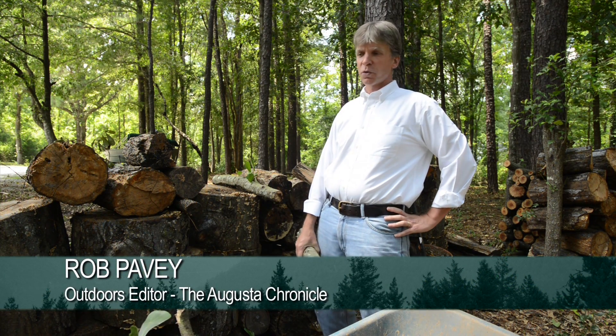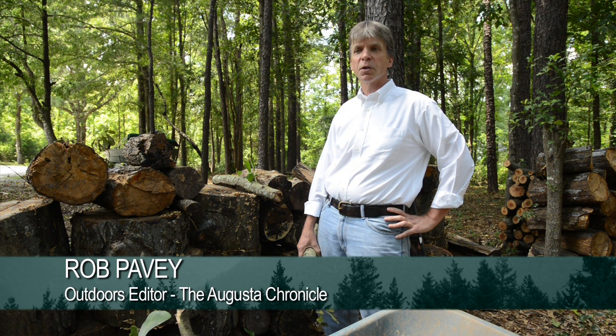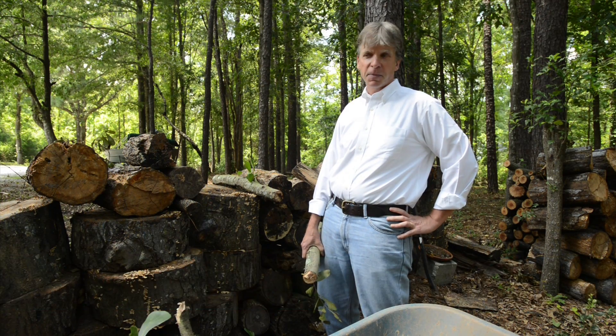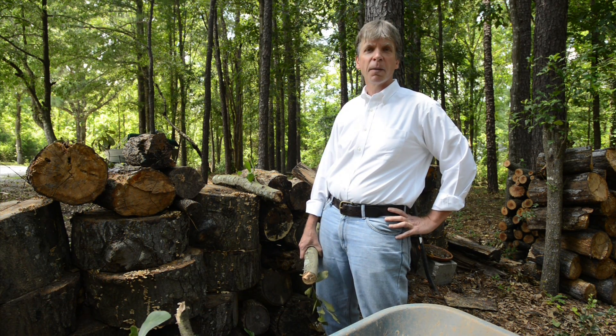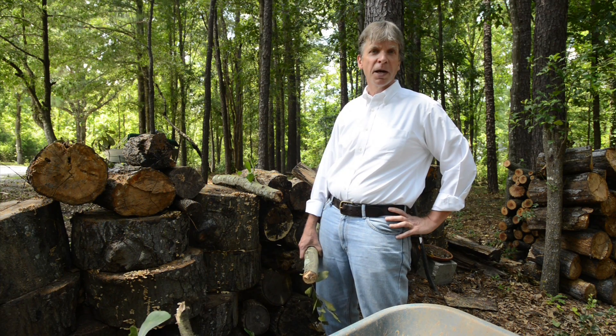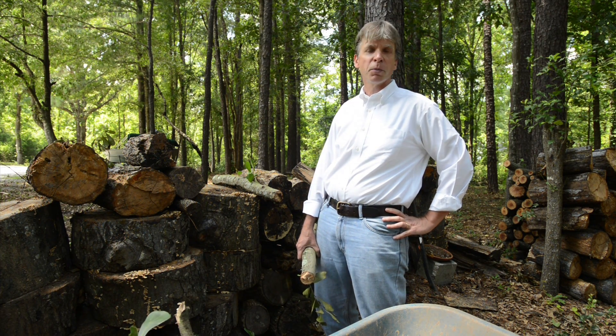Hi and welcome to Augusta Outdoors. If you spend any time at all in the summer working out in the yard, you probably run into something that some people would rather not see, and that's snakes. Everybody has them — there's probably a lot more around the yard than you ever thought. This week we're going to share some accurate information about the snakes that live around the Augusta area, the ones you might find in your yard or under your boat.